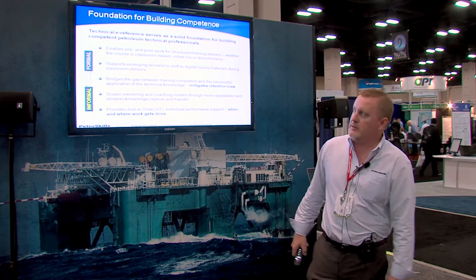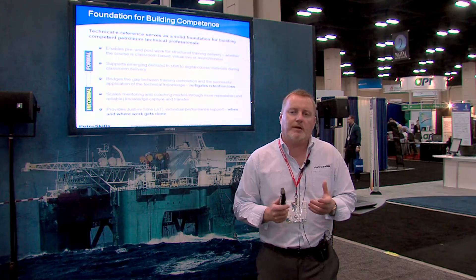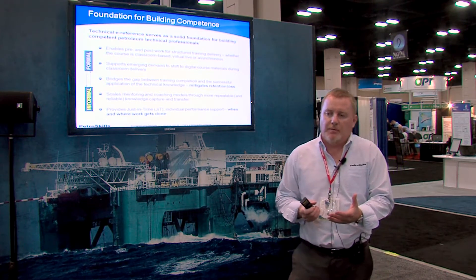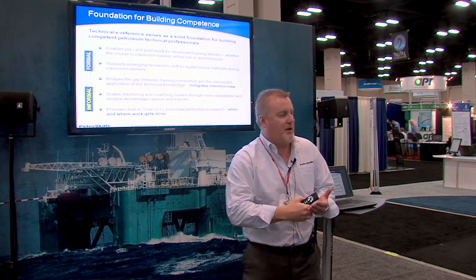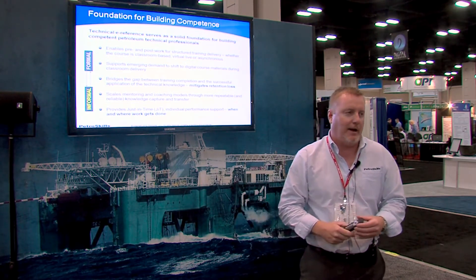When you look at technical e-reference versus e-learning, the main difference is that e-learning is still a structured learning experience. It's not in a classroom per se, it's not instructor-led, but there are learning objectives, a sequenced guided learning experience, and typically an assessment on the back end. It's a structured learning experience.